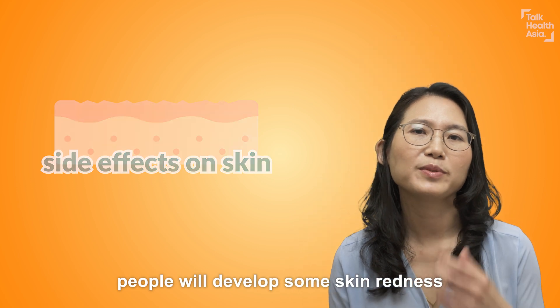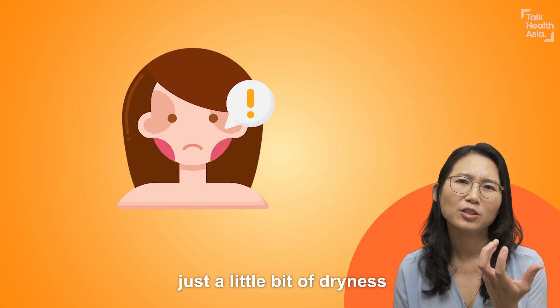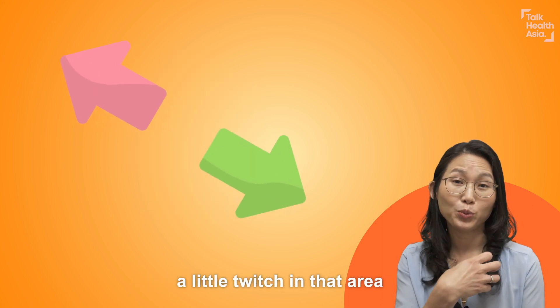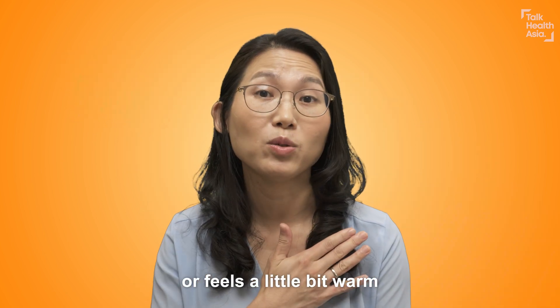Most of the time people will develop some skin redness, just a little bit of dryness, some itchiness, sometimes some pooling sensation — a little twitch in that area or it feels a little bit warm.